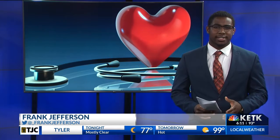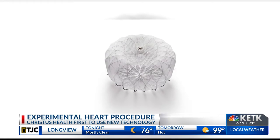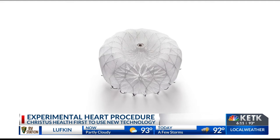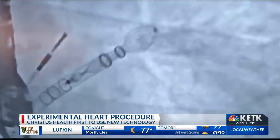It's called the Watchman device. A team at Lewis and Peaches Owen Heart Hospital here in Tyler is involved in this life-saving strategy. Here's what the device looks like. The Watchman is implanted into a patient's heart to treat AFib — that's an irregular heartbeat common in many people.